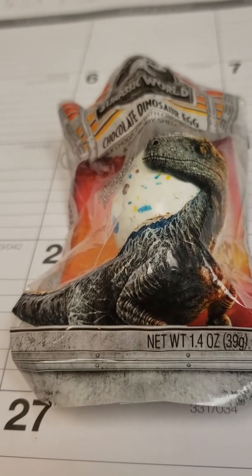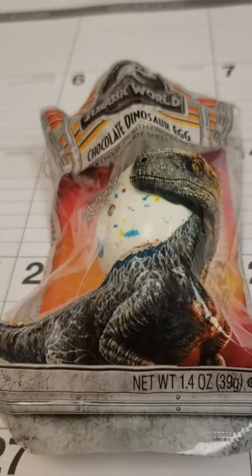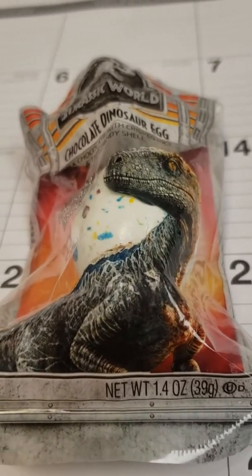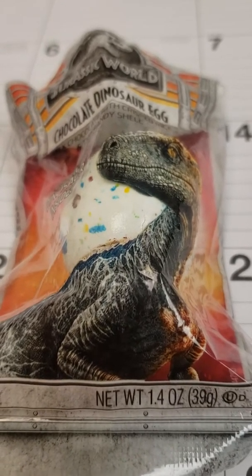Hello Americans. After days of searching, I have finally found a paleontologist's dream — a real, possibly authentic, dinosaur egg.